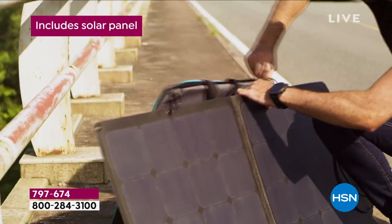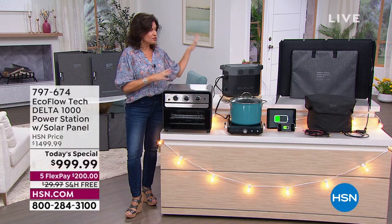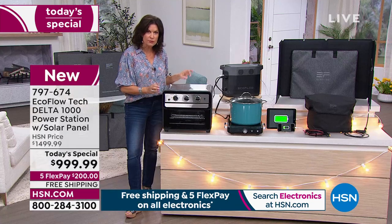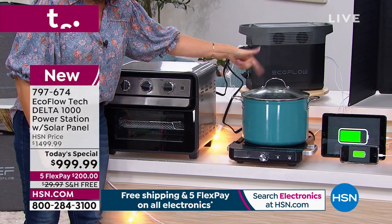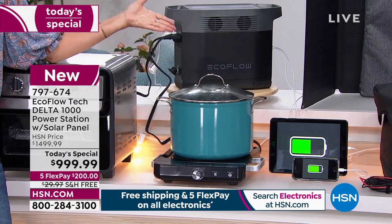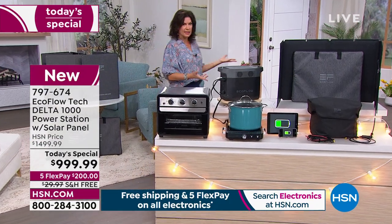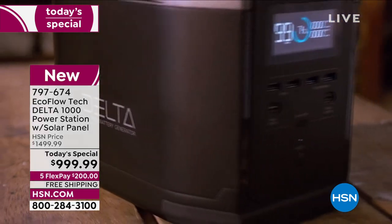Look at what I'm doing right now on my EcoFlow Delta — I'm not saying you should spend a thousand dollars just for an outdoor party, but if you're a serious tailgater or camper, this is awesome for that too. I've got an induction burner here — boiling water, maybe some pasta — not by candlelight, because I've got a lamp plugged in. And I'm charging my laptop, tablet, and phone at the same time. Refrigerator is plugged in, saving everything in the freezer.